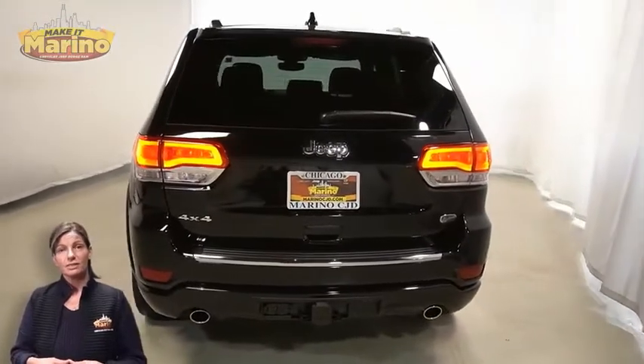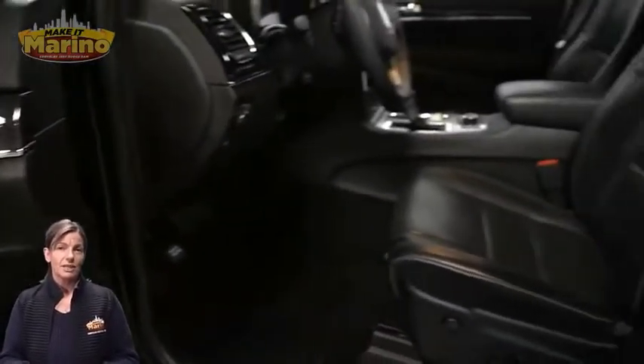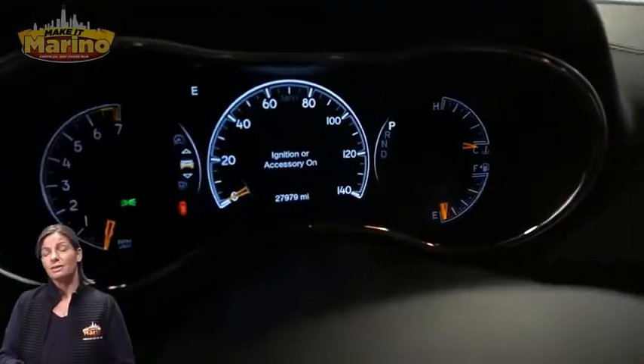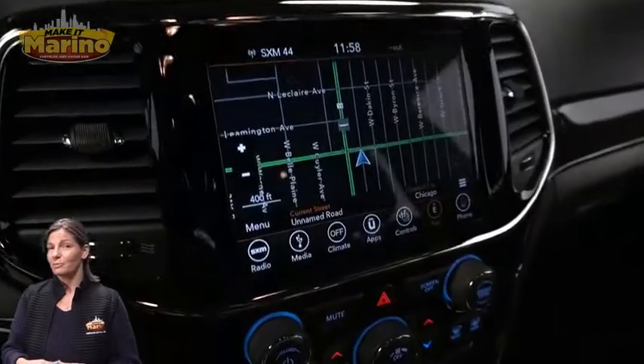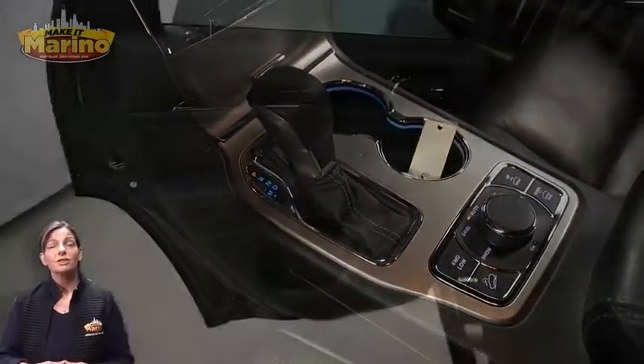Heated and ventilated front seats, heated steering wheel, 27,000 miles on the odometer, 8.4-inch touchscreen, navigation, rear backup camera, dual-zone temperature control, select terrain system, and heated second-row seating.